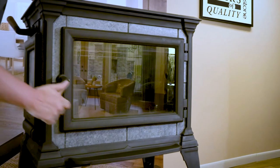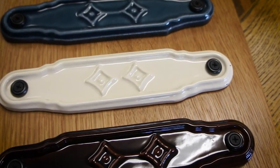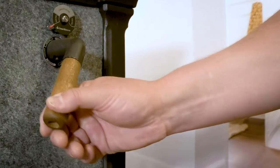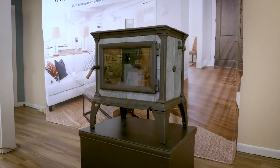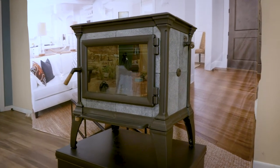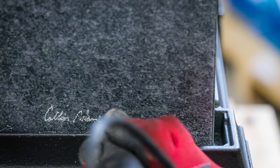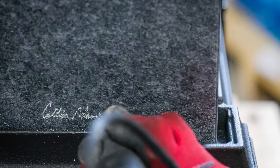The Soapstone family features cast-iron accents and several color options. Each stove offers a wide glass viewing area, natural wood detailed handles, and in keeping with Hearthstone's tradition of pride and craftsmanship, each Soapstone stove is signed by the stove maker, making it a true work of art.